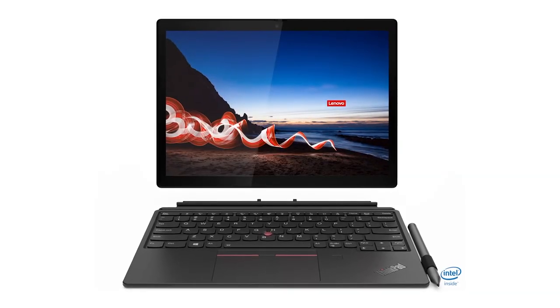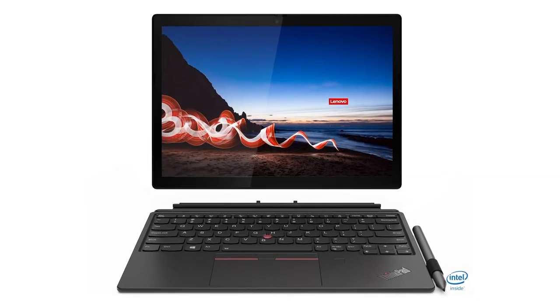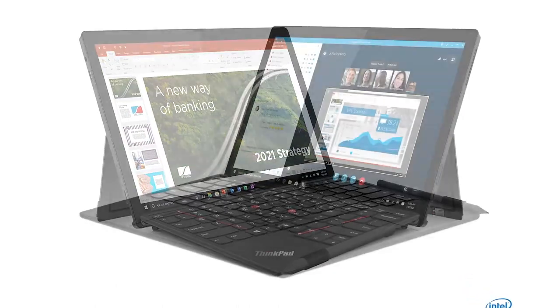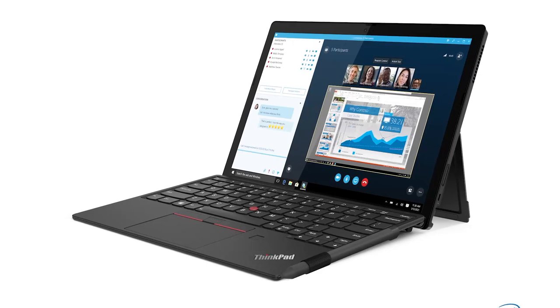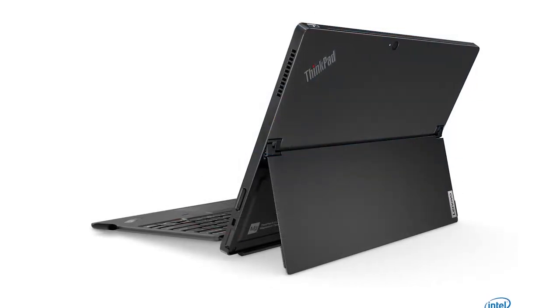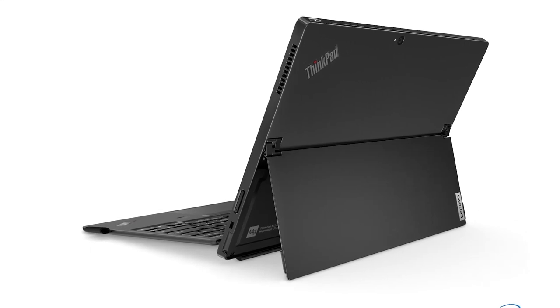The beautiful 400-nit 12.3-inch high-resolution display is protected by Gorilla Glass. It has a premium feel detachable folio keyboard with touchpad and trackpoint, and an integrated kickstand to provide various viewing angles.